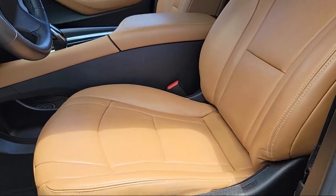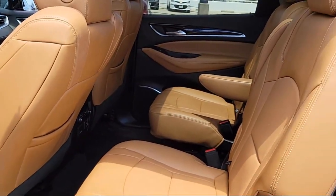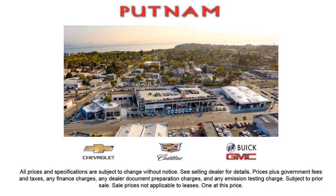We know your time is valuable, and that's why we want to be sure that you find the vehicle that is exactly right for you. Come see why Putnam GM has been home of the red carpet service since 1965. We're located at 100 California Drive in Burlingame.